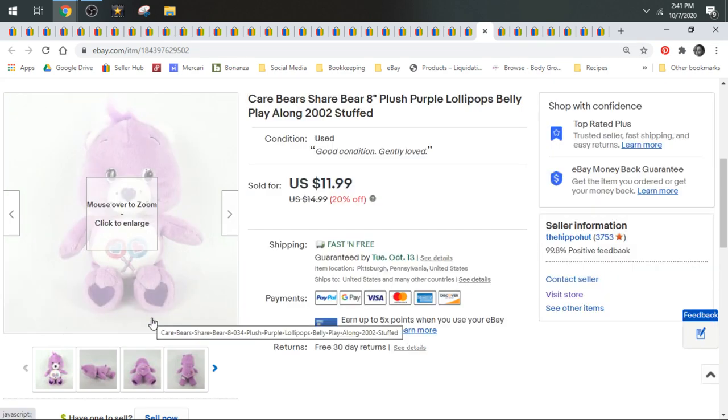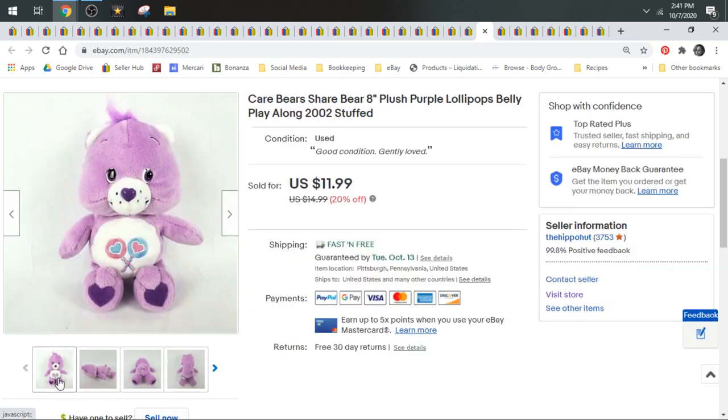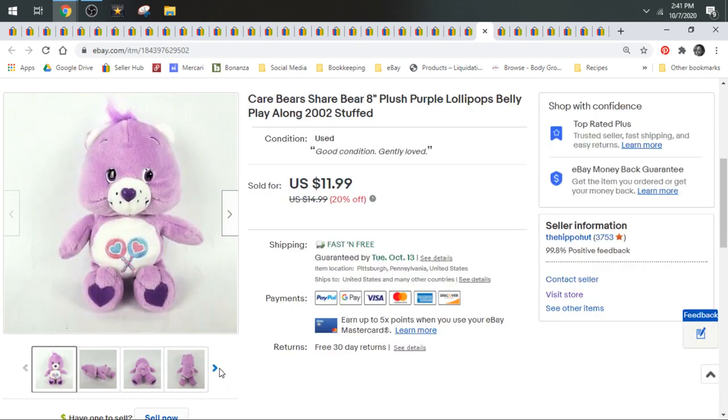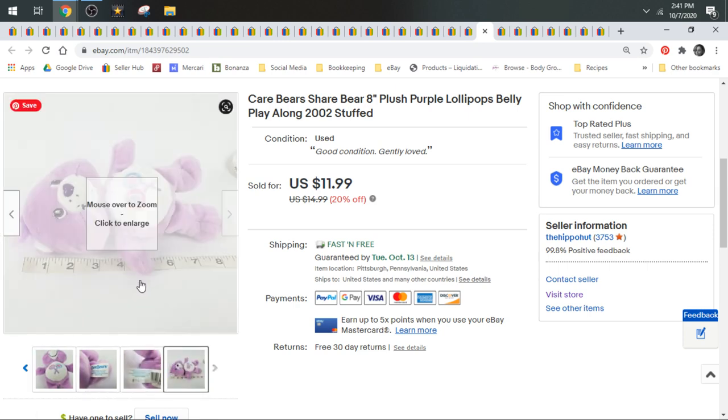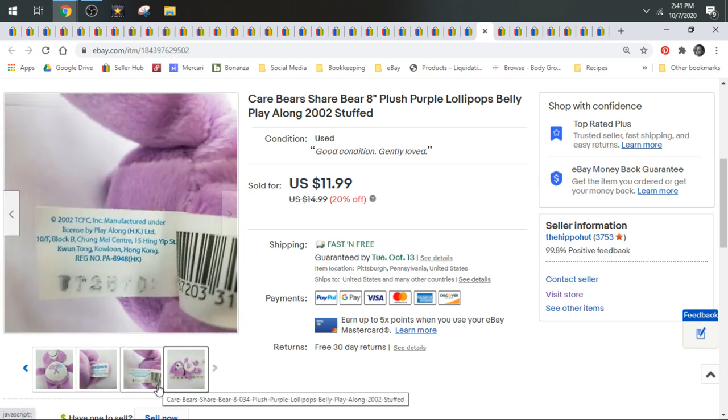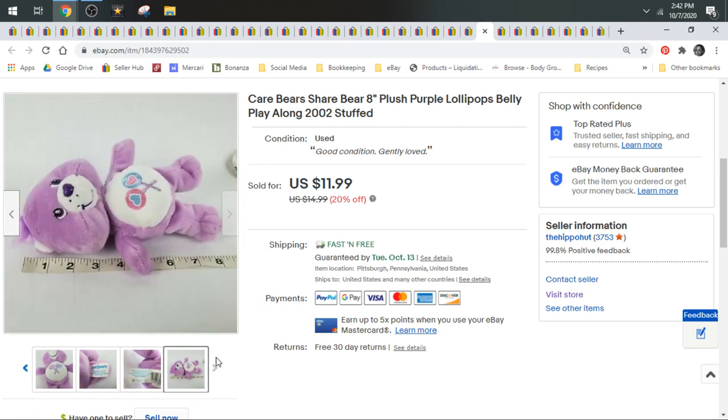Here we have a Care Bear — this is the Share Bear with the two little lollipops. Just like My Little Ponies, you can search their tummy marks to find out what bear you have. This bear is kind of small — only about 8 inches. She sold for a best offer of $11. The smaller bears don't sell for as much. Kelly Toy is the better brand; this is Play Along. The really big ones do really well — the jumbo Funshine Bear and Cheer Bear, over a foot tall, sold for $20 plus shipping. Look out for the giant ones. These small ones are great for bread and butter.